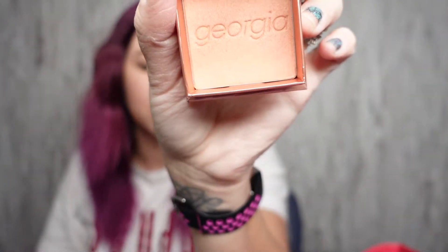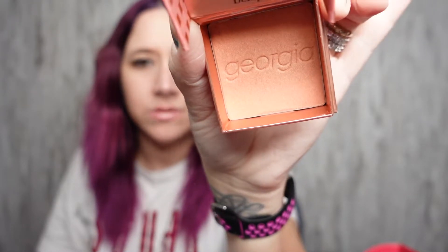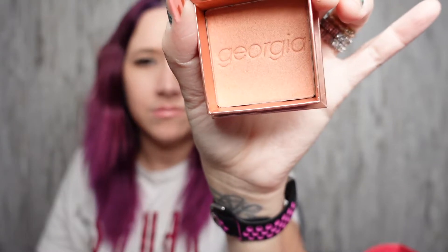We have something from Benefit — this is the Georgia Golden Peach Blush, retails for $30. A peachy dream come true. I don't wear blush because I feel like I'm naturally flushed all the time — I have a lot of kids and my body chemistry just makes me flushed. I don't really like pinky blushes but this is a peach-looking blush, so maybe I'll try this out.